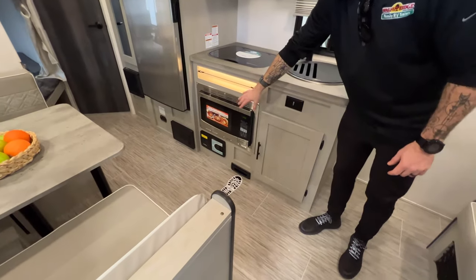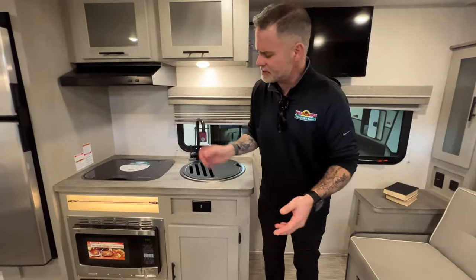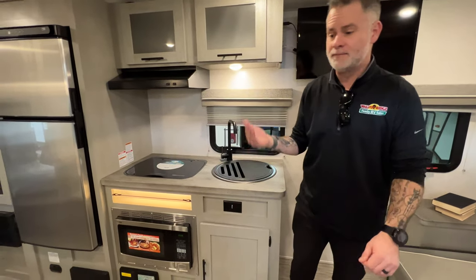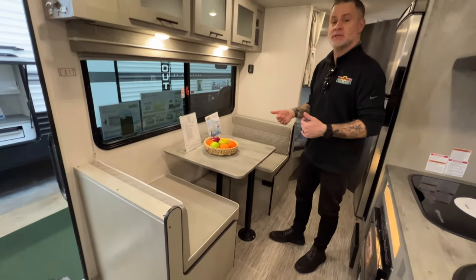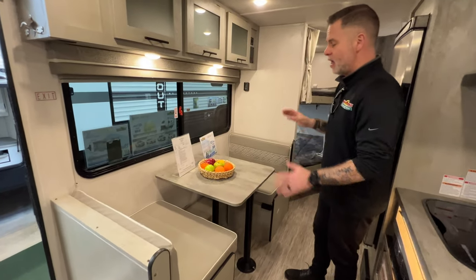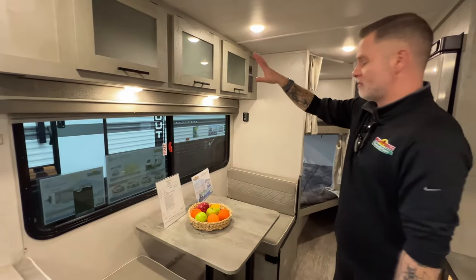The central vac system means you don't need to bring your broom and dustpan. Just drag the hose out, sweep, and put the hose up when you're done. We've got our booth dinette — so this will turn into a bed. We've got a lot of sleeping options between the Murphy bed and the bunks I'm going to talk about in a minute. And you do have some additional storage up above.